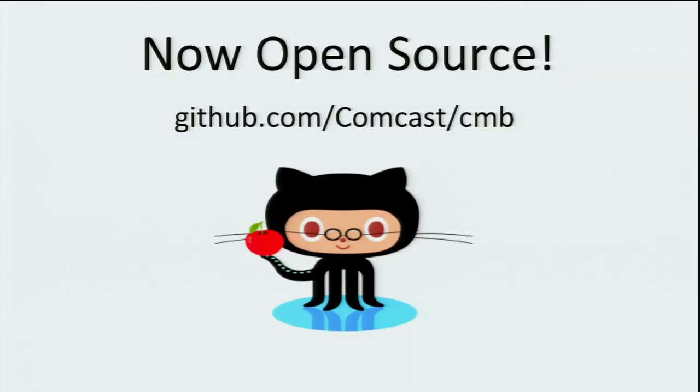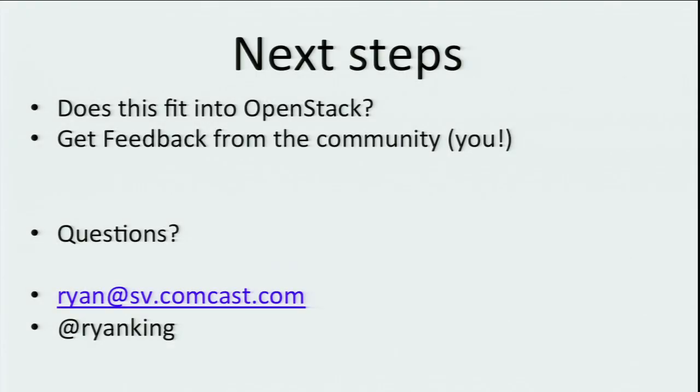Why am I telling you about this? We've open sourced this effort — it's on GitHub, so you're all welcome to check it out and contribute to it. The reason I'm here is to get feedback from the OpenStack community. If other people want to use this or adopt it, that's great. The questions that led me to this stage were: should this be part of OpenStack? Does it fit in? AWS has these services as part of it, and OpenStack doesn't yet have anything like it, so there's a hole there.